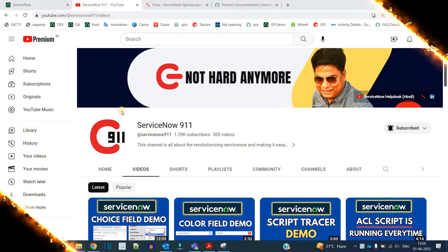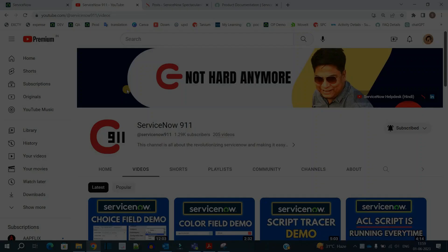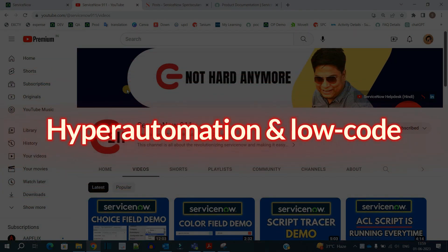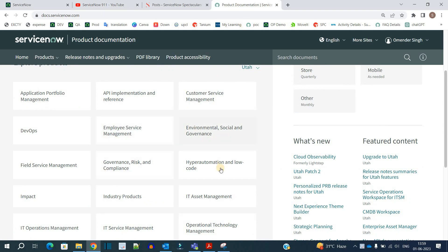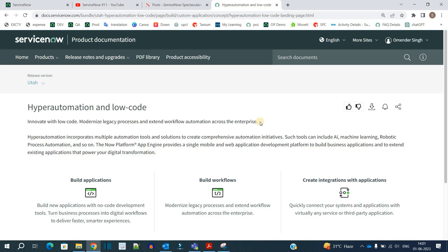Hello ladies and gentlemen, welcome back to ServiceNow 911. In today's video we are starting the series of hyper automation and low code. This is one of the most important modules of ServiceNow learning because it is driving you to create new applications — applications which promote automation and are modern as per current customer scenarios. It has many things to discuss across the whole series.